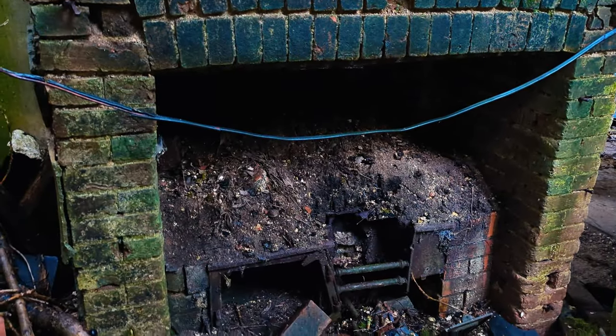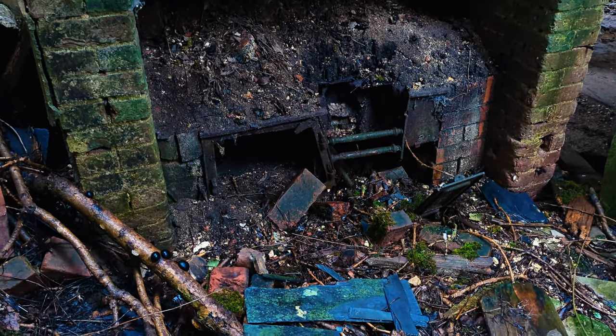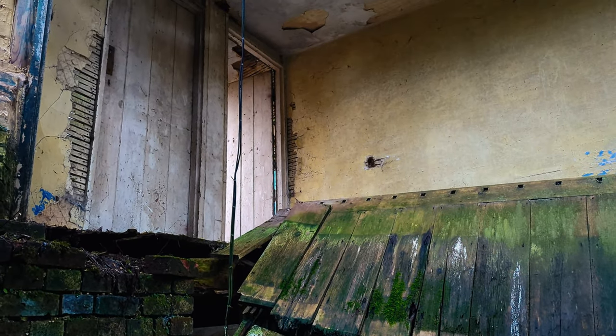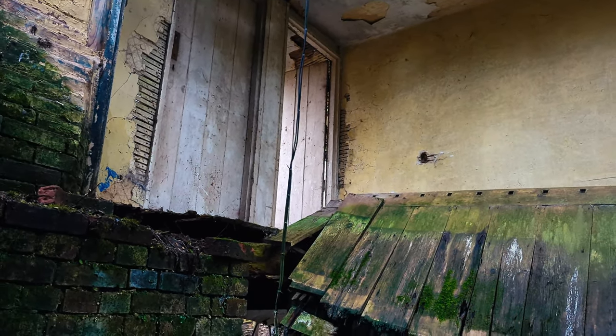Look at that fireplace. Look at the doors — they don't look that old but they look old. This has been abandoned since World War Two or something, I've read.